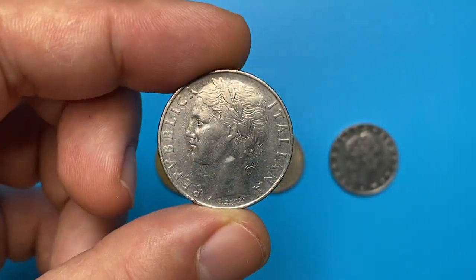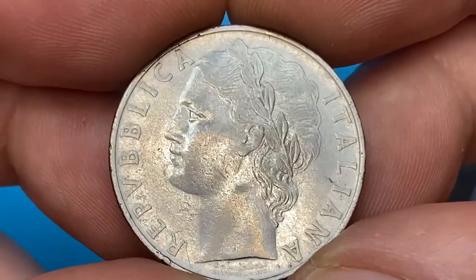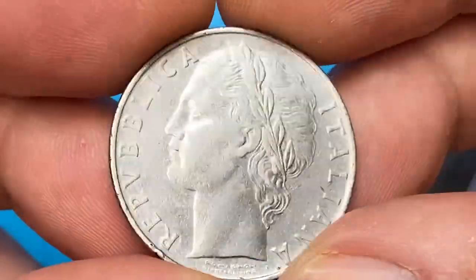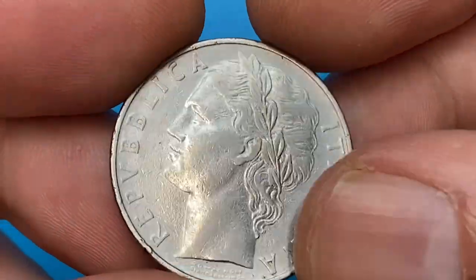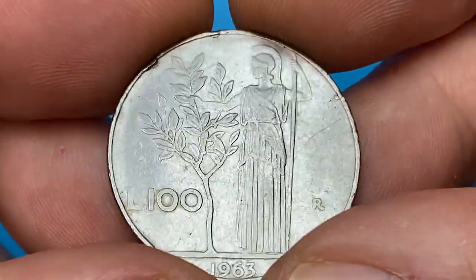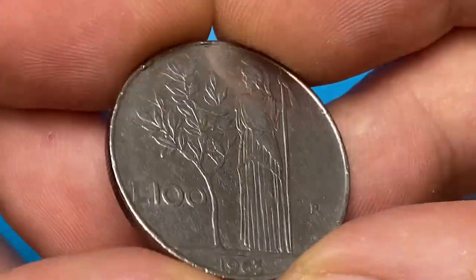Starting with this 100 Lira from 1963, struck on an acmonital planchet which mainly contains stainless steel, chromium, and magnesium. Mintage is more than 31 million, so it's pretty common. At circulated grades they sell for one to three dollars on eBay. This one is at very fine condition.